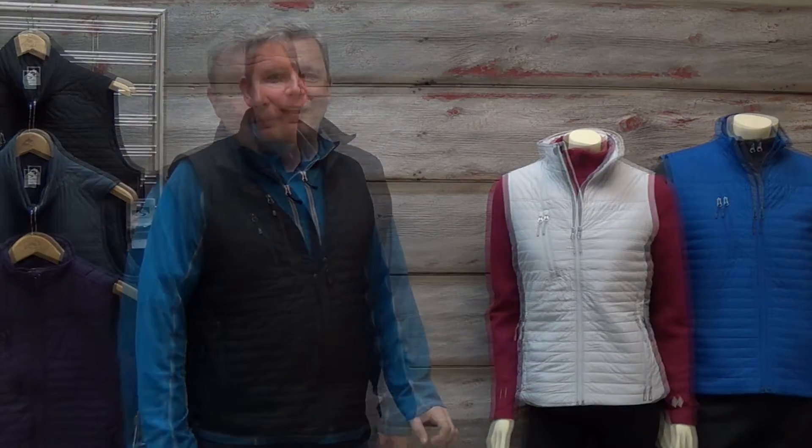They offer both lightweight warmth and comfort. Our Thermalite vest is made out of 100% fine denier polyester, giving it a great hand with surprisingly soft and quiet fabric.